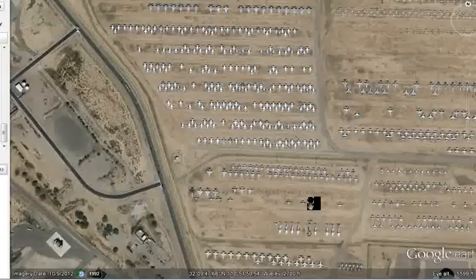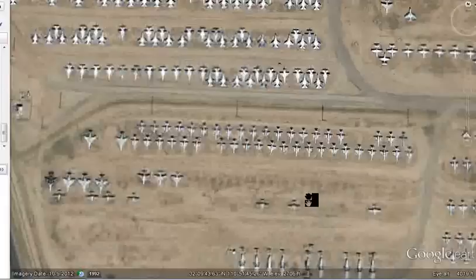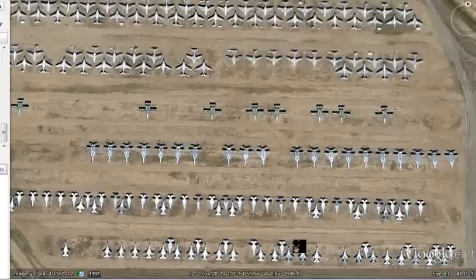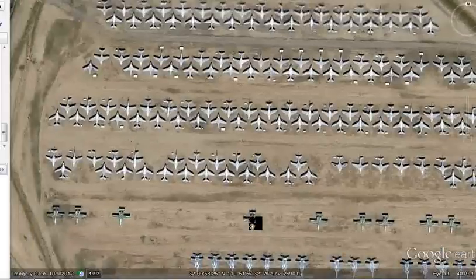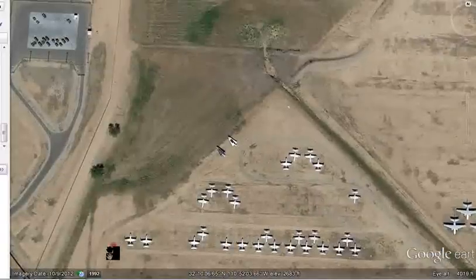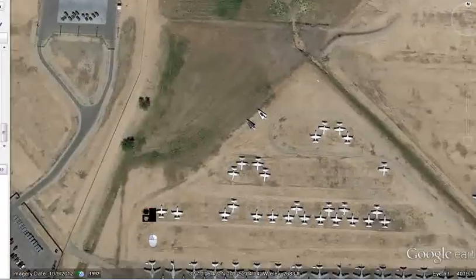Check it out — all these jets sitting there. Look, there's the few A-10s that they have in the boneyard. A-10s are still running — what an incredible aircraft those are.